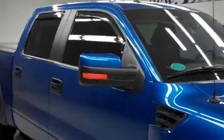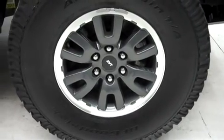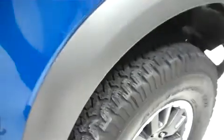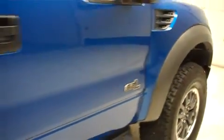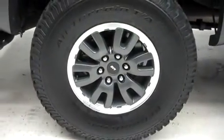It has aftermarket vent shades, heated mirrors, and factory running boards. It has the SVT factory painted alloy wheels and those are riding on BF Goodrich all-terrain TA tires. It has the same BF Goodrich tires in the back and these are the factory Fox shocks.